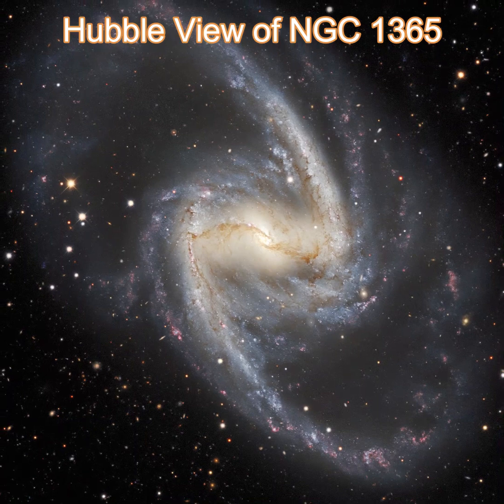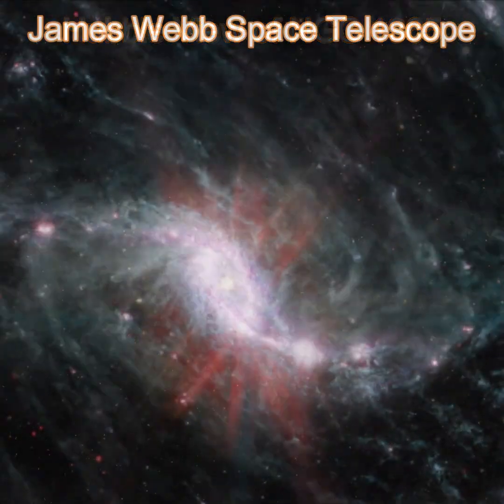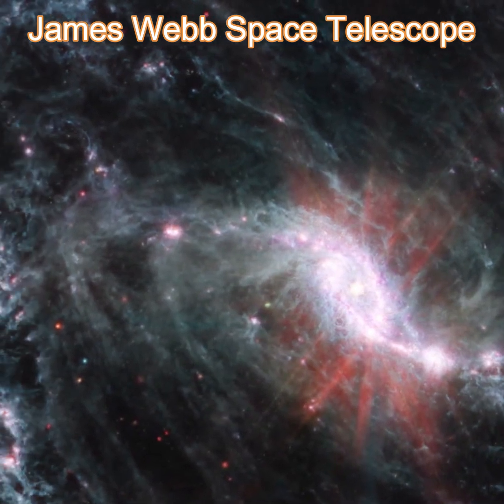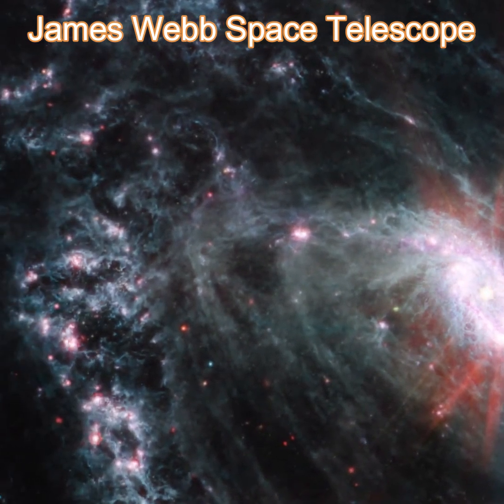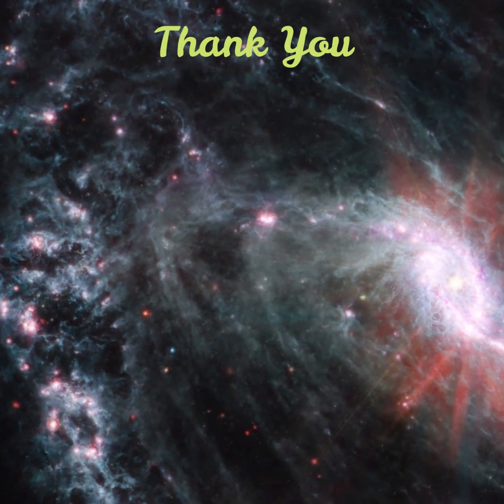In another image of NGC 1365, a double-barred spiral galaxy about 56 million light-years away, observed clumps of dust and gas have absorbed the light from forming stars and emitted it back out in the infrared. Areas that are completely dark in Hubble imaging light up in exquisite detail.